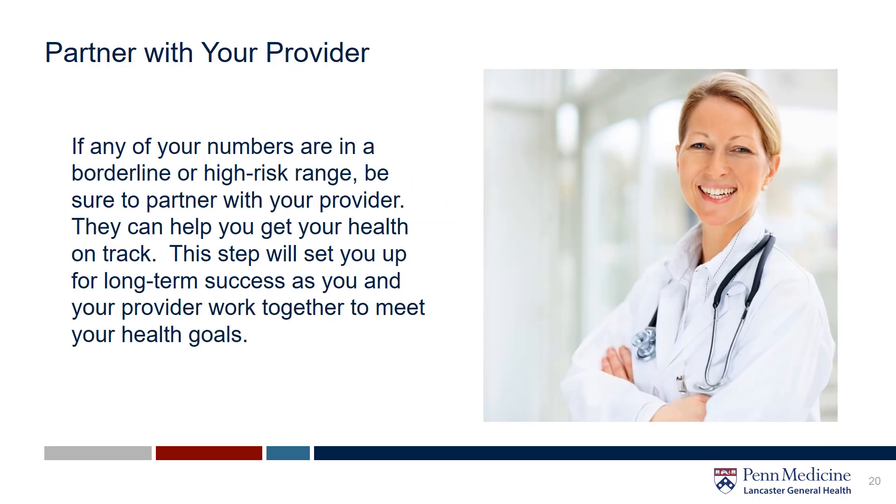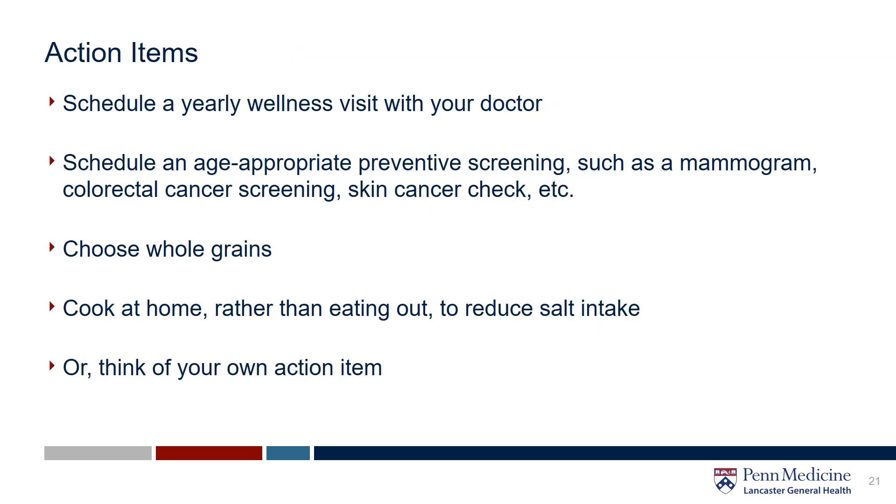If any of your numbers are in a borderline or high-risk range, be sure to connect with your health care provider or other wellness professional. They can help to get you back on track. This step will set you up for long-term success as you and your provider work together to meet your healthy goals. Choose an action item that you can commit to doing this week. Write it down, and every other week come back and review your chosen item and reflect on it.